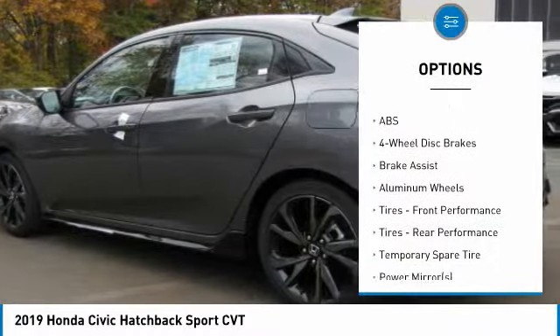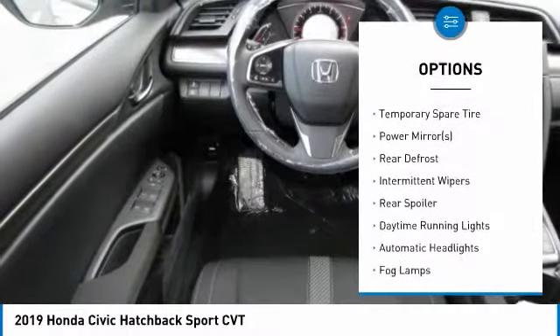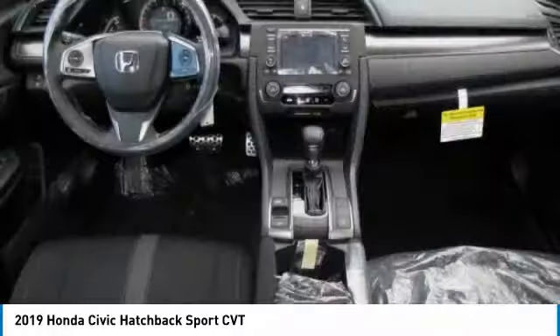Lane departure warning, stability control, traction control, anti-lock braking system, keyless entry, and steering wheel audio controls.